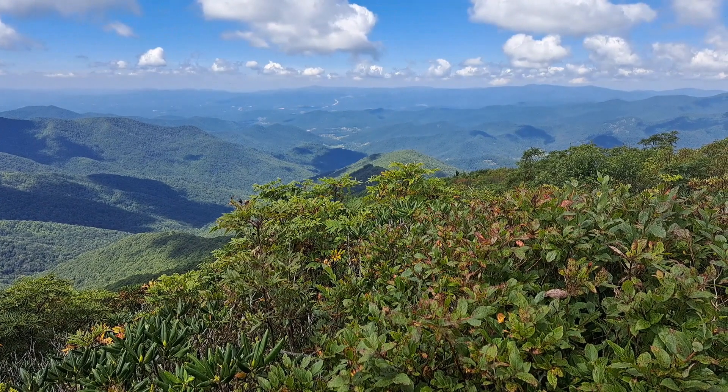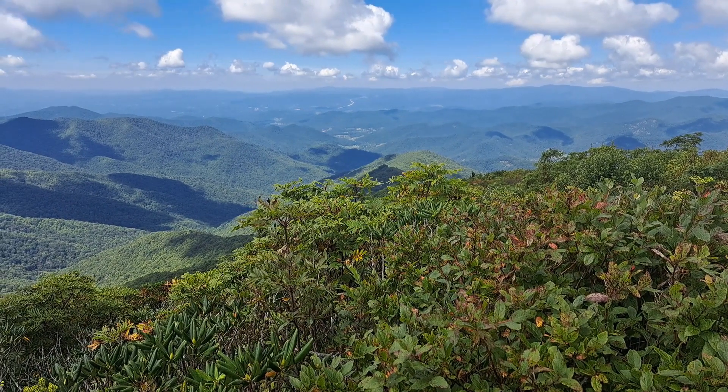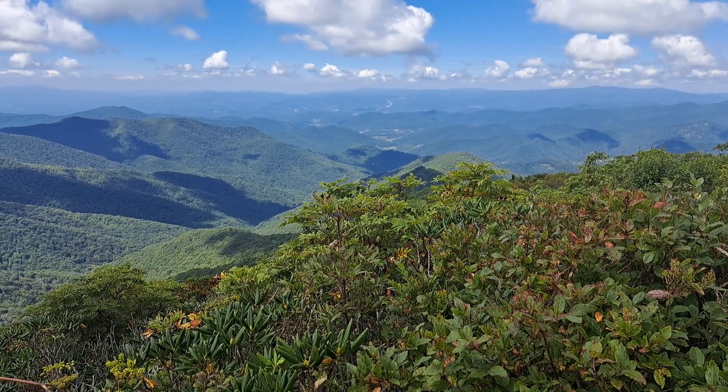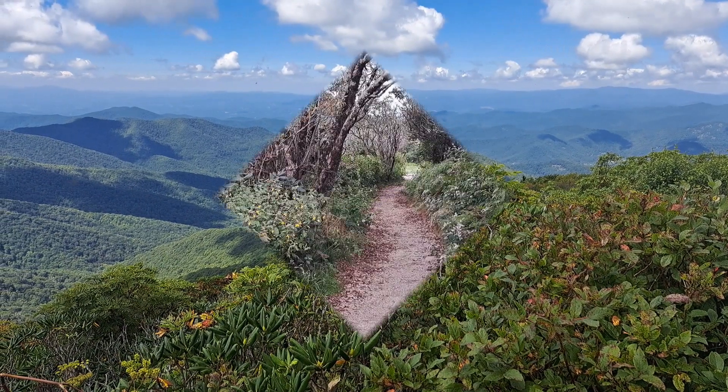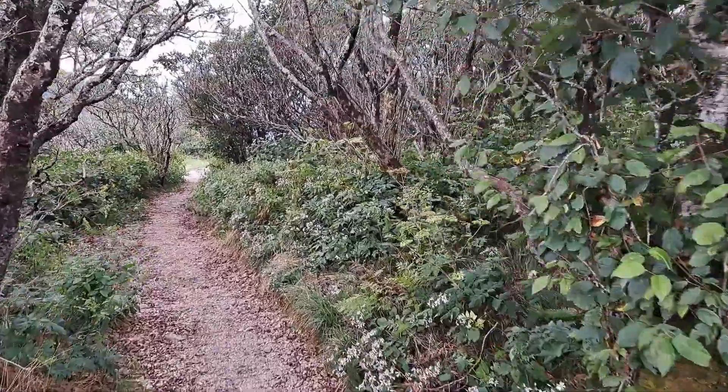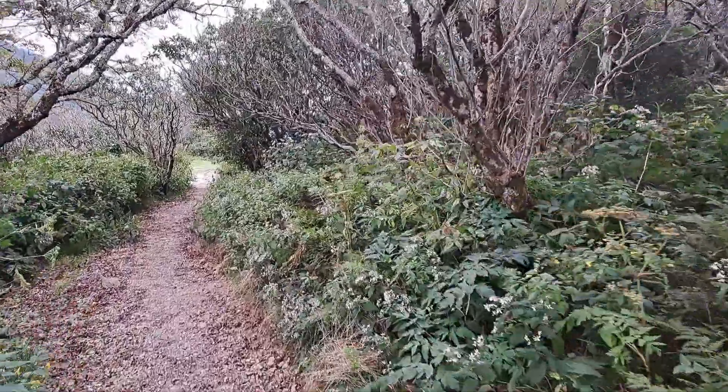We are going to hike up to the main intersection one more time, then turn left and head back down to the trailhead to finish this hike. We're almost back to the trailhead, so we're almost to the end of this video.